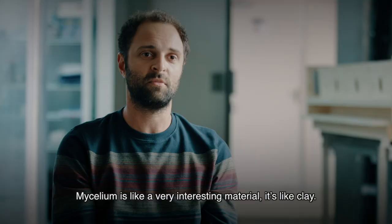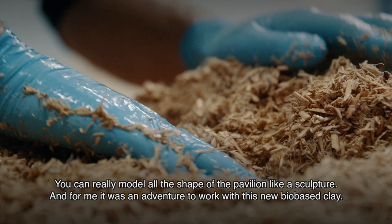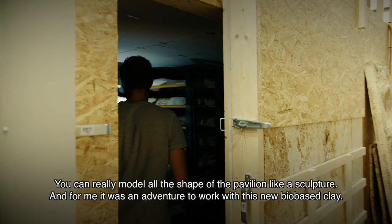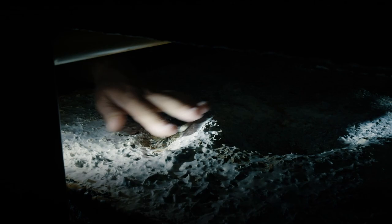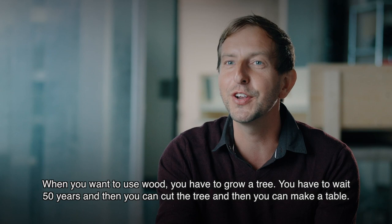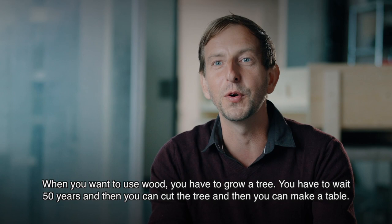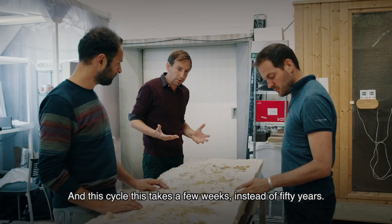Mycelium is a very interesting material. It's like clay — you can really model all the shapes of the pavilion like a sculpture. For me, it was an adventure to work with this new bio-based clay. When you want to use wood, you have to grow a tree, wait 50 years, then cut it to make a table. But now we can grow a table right away from microorganisms, without having to wait 50 years.